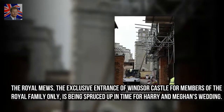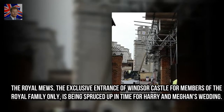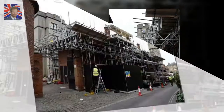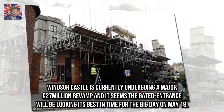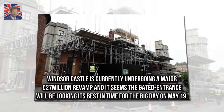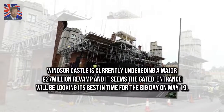The Royal Mews — the exclusive entrance of Windsor Castle for members of the royal family only — is being spruced up in time for Harry and Meghan's wedding. Windsor Castle is currently undergoing a major £27 million revamp and the gated entrance will be looking its best in time for the big day on May 19.